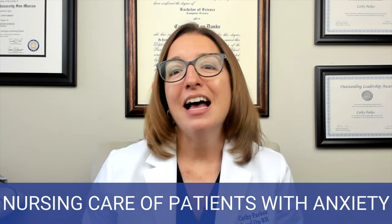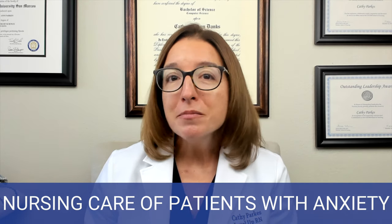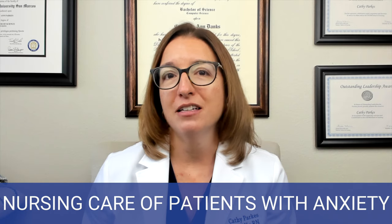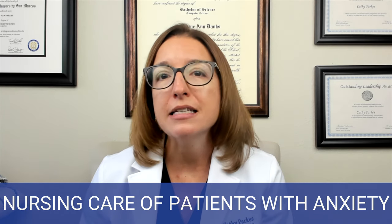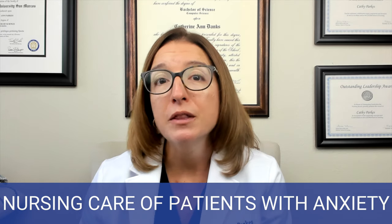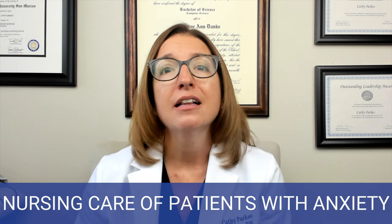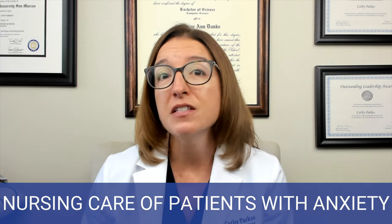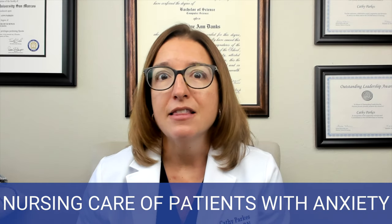If your patient has severe or panic level anxiety, problem solving is not an option — it is not going to be effective. You need to move your patient to a quiet setting, remain with the patient, use simple clear language and speak slowly, and provide for the patient's physical needs such as food, rest, and safety.